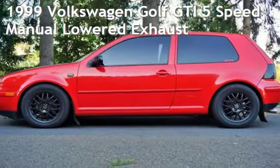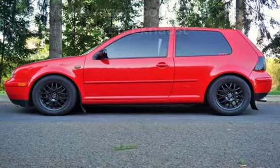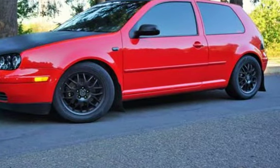Check out this pre-owned 1999 Volkswagen Golf GTI. This two-door hatchback has a four-cylinder, 2.0-liter i4 engine, with front-wheel drive, and a five-speed manual transmission.